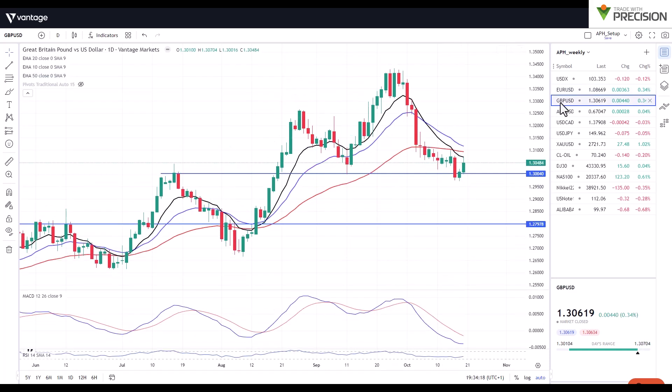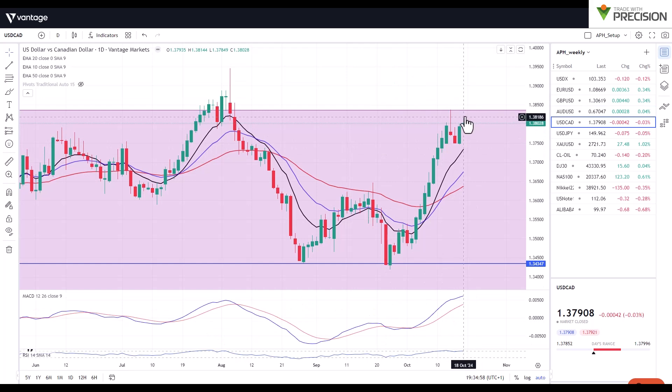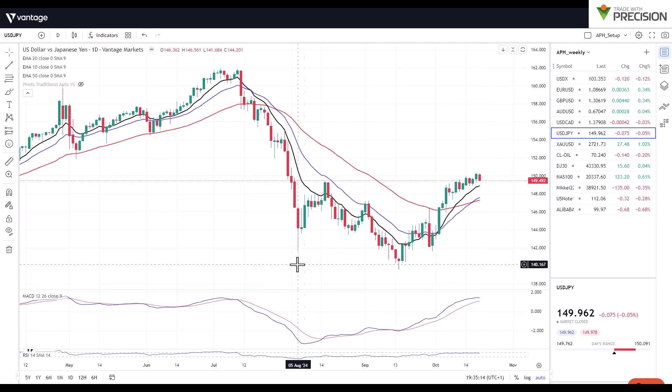Similarly, if we look at Cable — the pound against the US dollar — you can see it's also testing support right now. Looking at a few of the others to compare, we can also see it's testing a level of support, giving it potential for a move to the upside. Comparing this to Dollar/CAD, we can see it testing the upper limits of this higher time frame range, so I wouldn't be surprised if we got a little bit of a rejection there.